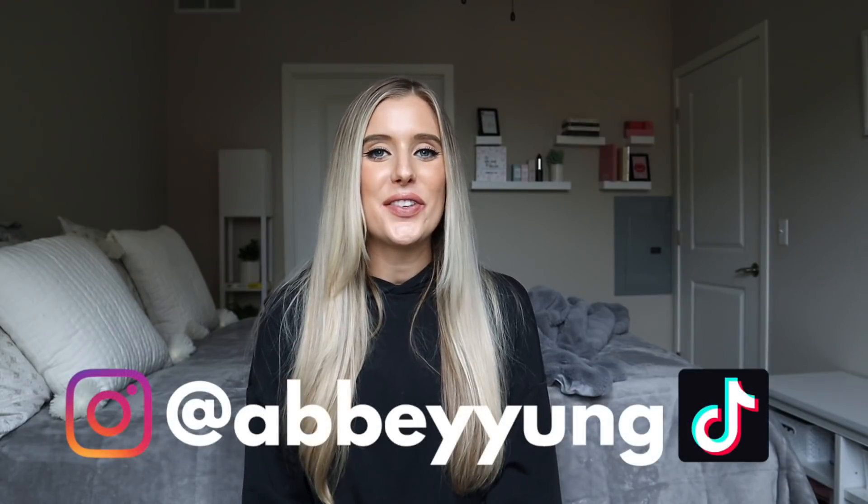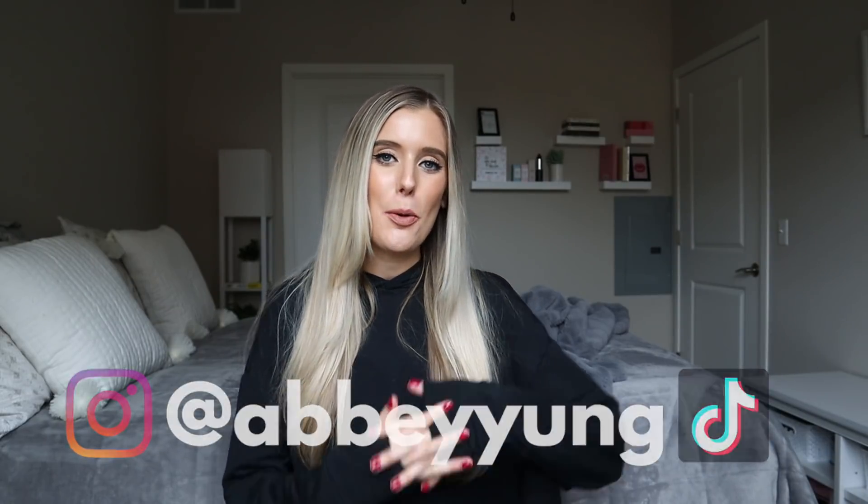Hey guys, welcome back to my channel. For today's video, we're going to be doing another favorites video, but not your typical favorites video. This is specifically going to be a fall aesthetic favorites video, so I was very strict about what I allowed to enter into this video.